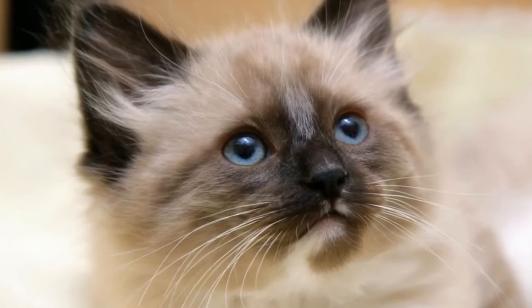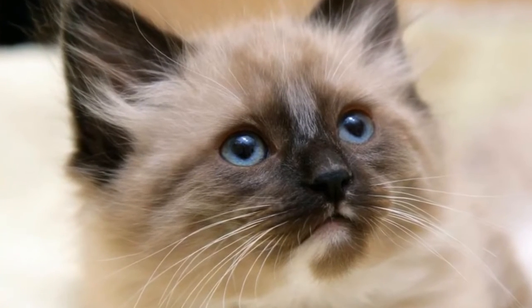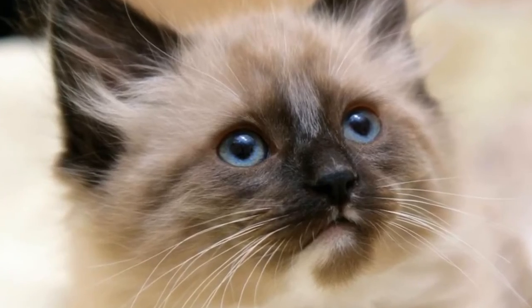Unlike Persian cats, though, a Himalayan's eyes only come in one color: a deep, vivid, piercing blue.